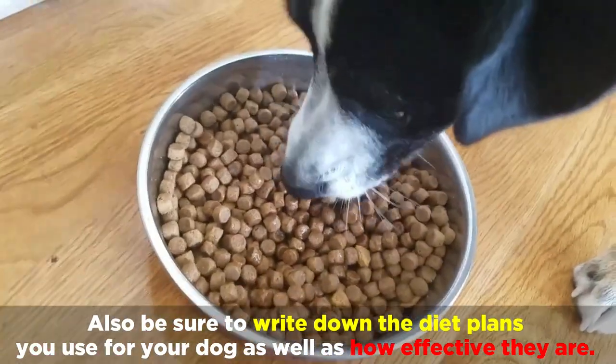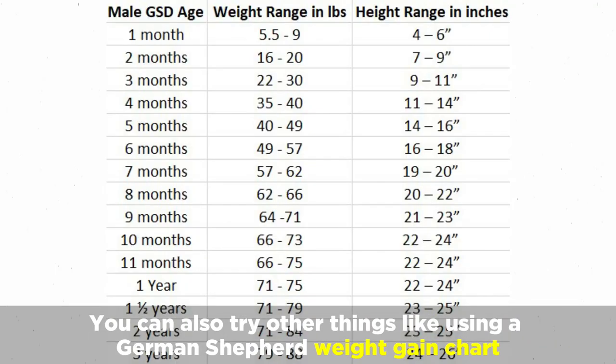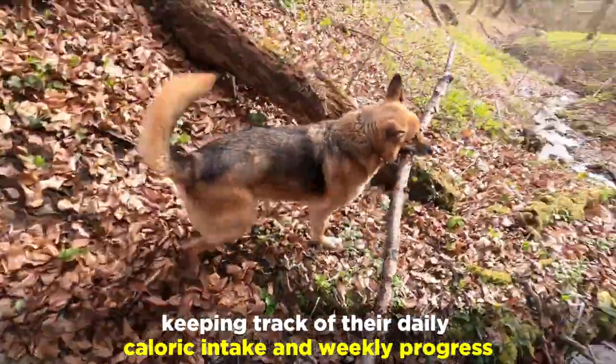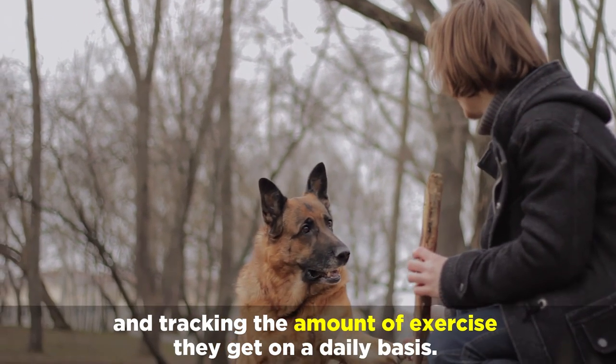Also be sure to write down the diet plans you use for your dog as well as how effective they are. You can also try other things like using a German Shepherd weight gain chart, writing down specific goals for your GSD, keeping track of their daily caloric intake and weekly progress, and tracking the amount of exercise they get on a daily basis.